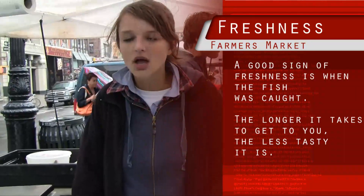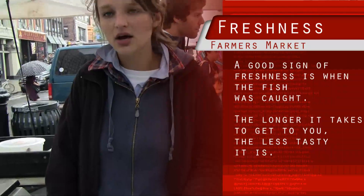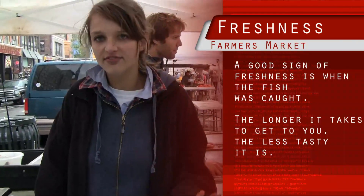How often do you come out to the market? One of the markets is on Wednesdays in the city, Fridays, Saturdays, and Sundays — four days a week.